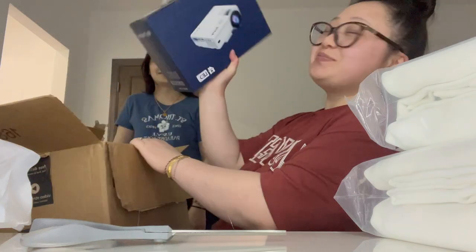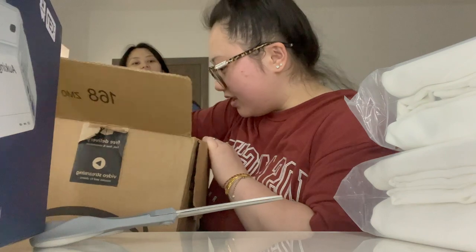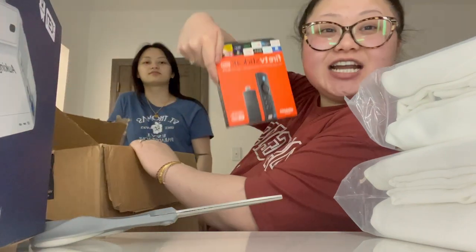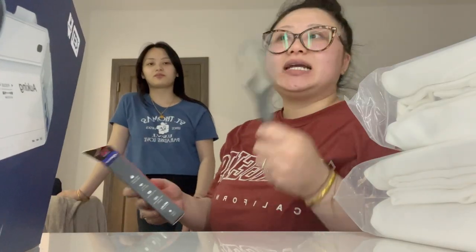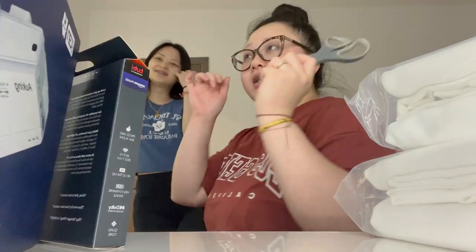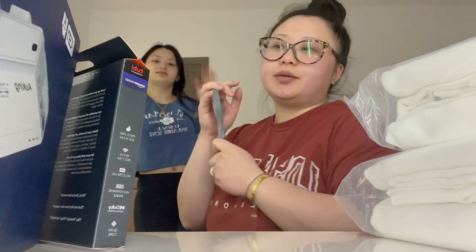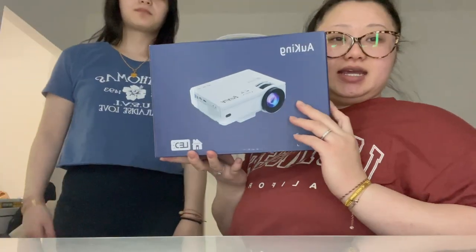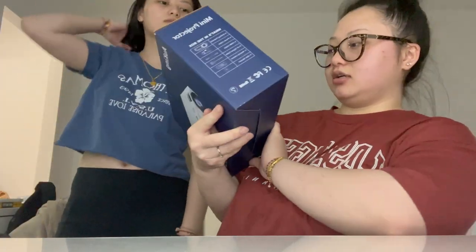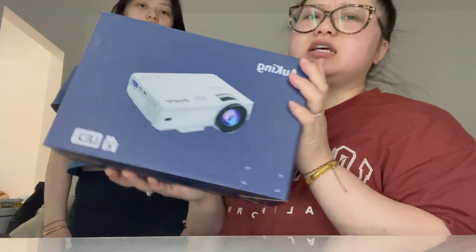I got a small projector — I'm so excited for this. And then I got a Fire Stick. Everything else is coming tomorrow; my nightstand is coming tomorrow, and then my rod comes on Friday, and a lot more things are coming in this week into next week, so I'm excited. I got an Auking projector — I think this is the mini one and it's the updated one.